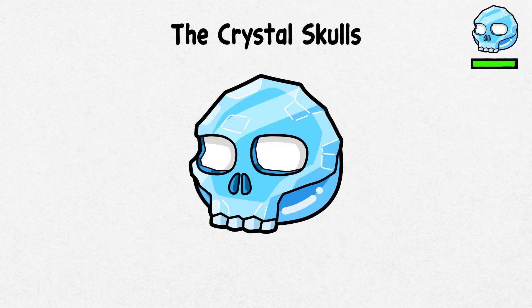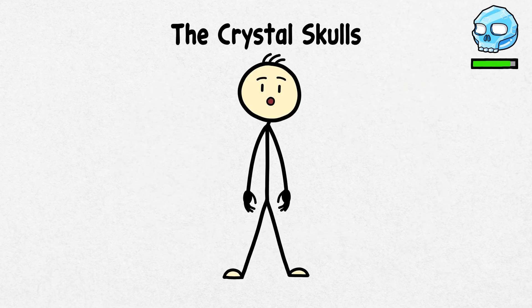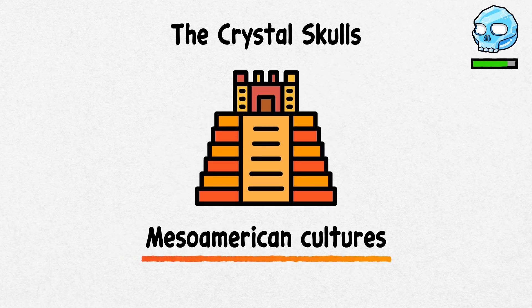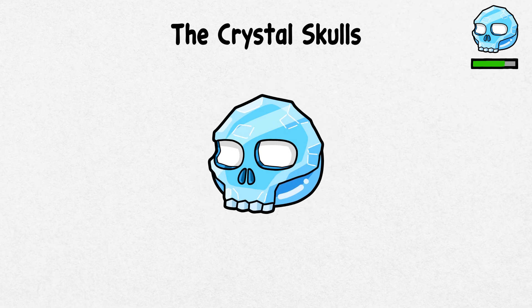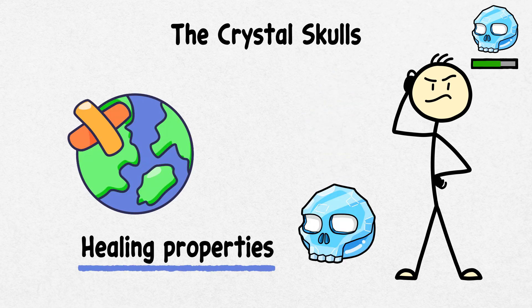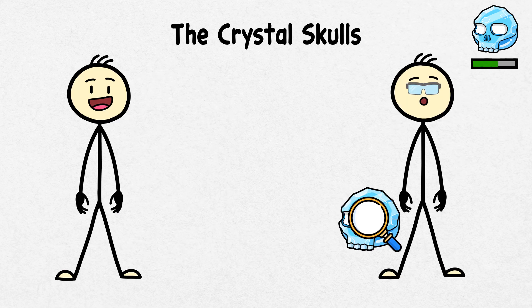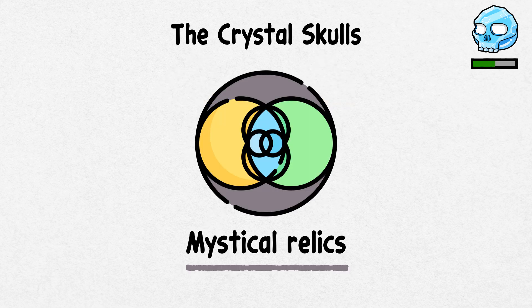The Crystal Skulls. These mysterious Crystal Skulls could be straight out of an action movie. Made from clear or milky quartz, they have fascinated people for generations. Thought to be ancient artifacts from the Mesoamerican cultures, like the Aztecs or Mayans, these skulls vary in size and have sparked myths about mystical powers and ancient wisdom. Some believe they have healing properties, while others claim they can store knowledge or predict the future. However, modern analysis reveals that many were crafted in the 19th century, likely inspired by tales of lost civilizations and mystical relics.